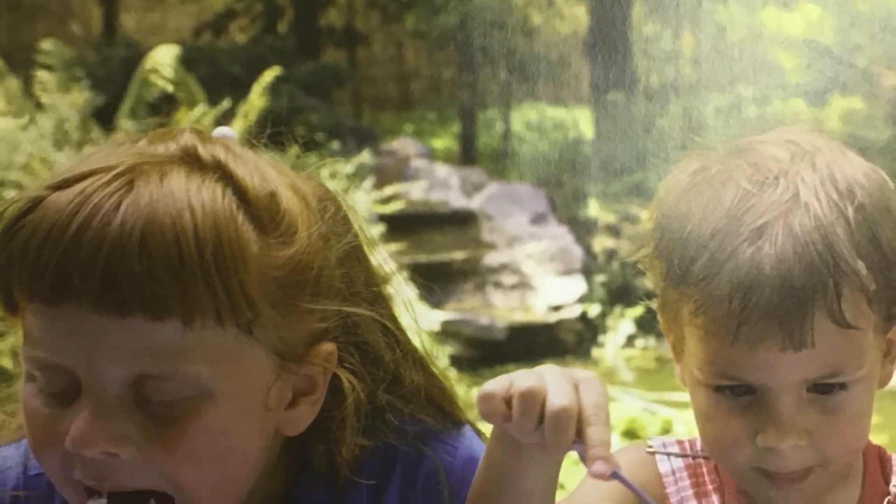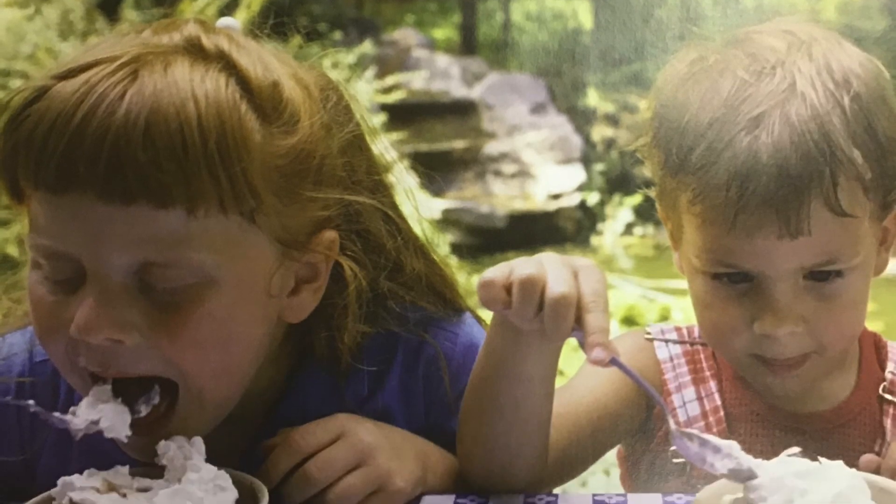I scream! You scream! We all scream for ice cream! But do you know how ice cream is made?